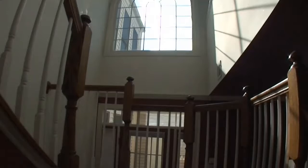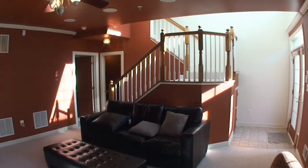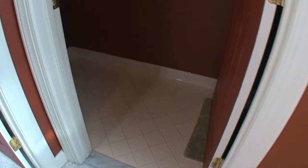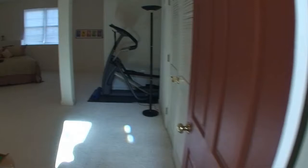Downstairs, a walk-out family room has ceiling speakers, recessed lighting, a ceiling fan, and a gas fireplace. It is full of light from its many windows. It has comfortable carpeting and a lovely half bath with tile floor. A spacious additional room could be used as a bedroom or office and has ample storage space.